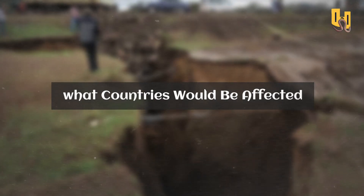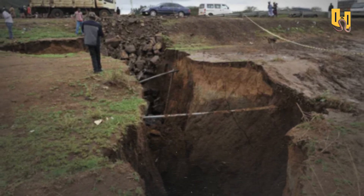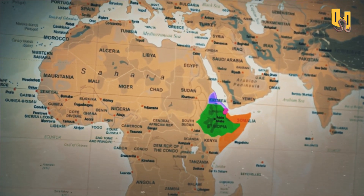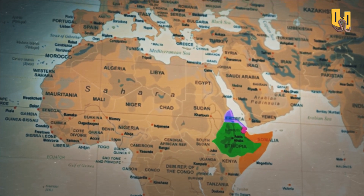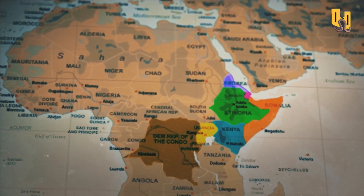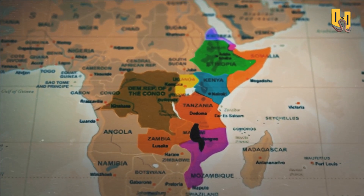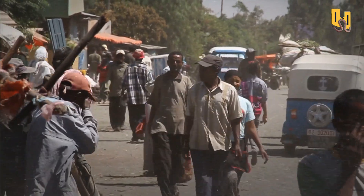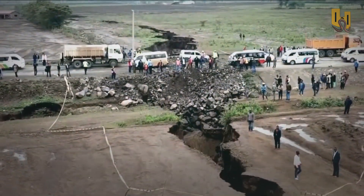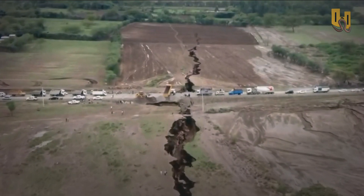The splitting of Africa into two is not just a geological process — it's also a cultural and social one. The people who live in the Horn of Africa region, such as Somalia, Ethiopia, Eritrea, and Djibouti, are witnessing first-hand the changes happening in their environment. As the rift continues to widen, countries like Kenya, Uganda, DRC, Burundi, Tanzania, Zambia, and Malawi, down to Mozambique, will experience more seismic activity and volcanic eruptions, which could potentially cause significant environmental and social impacts. The Kenya Rift Valley that made news in 2018 is also connected to the larger East African Rift System, which is a series of interconnected geological features that are slowly pulling apart the African continent.